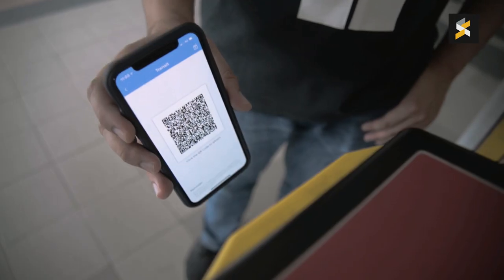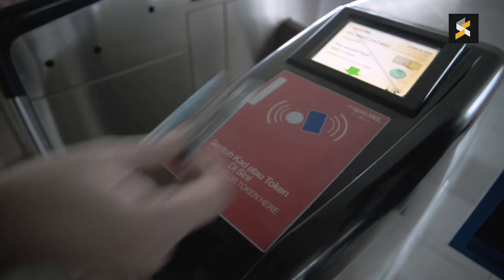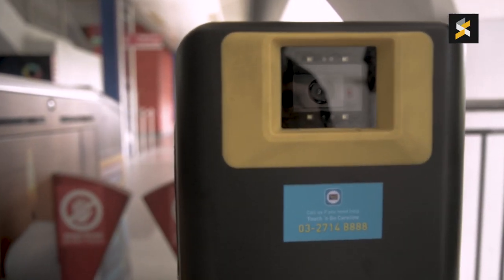From first impression, it works pretty well and it's better than I expected. You just hold the phone about 10 to 15 centimeters from the reader and the gate opens immediately, just like how you use a physical Touch and Go card. So it works pretty well and I'm pretty impressed with it.